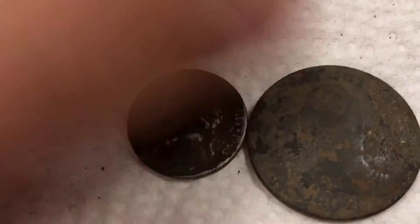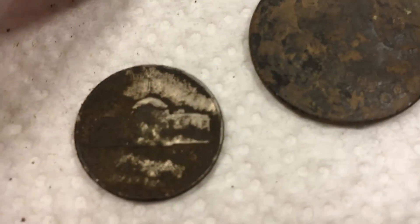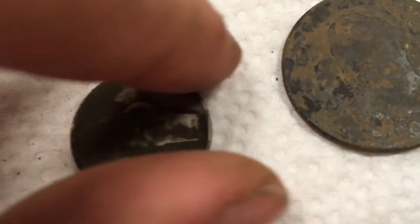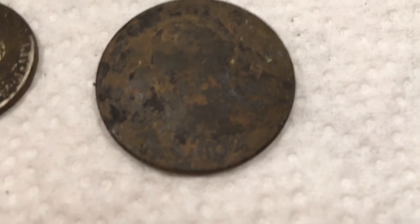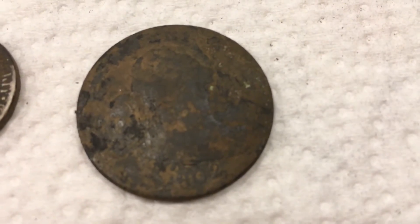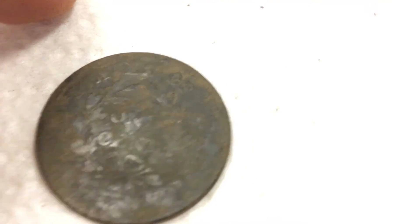And here's the good stuff. We have a 1943-P War Nickel, which is 35% silver, and an 1802 large cent — we'll get some better pictures of that later.